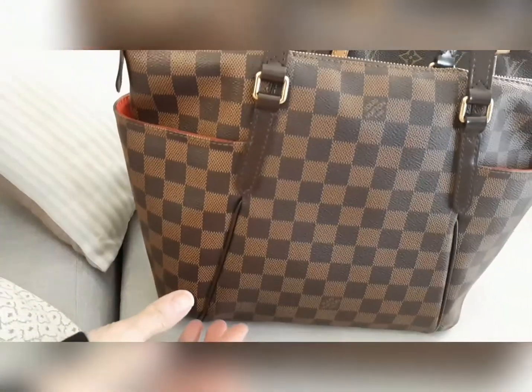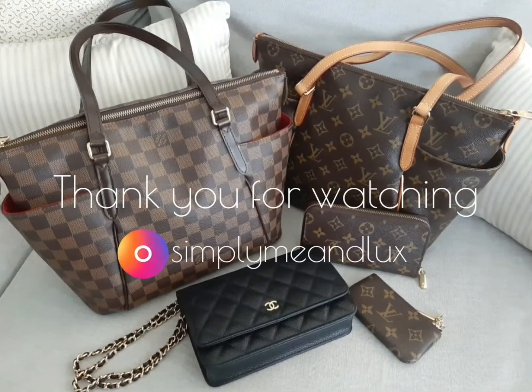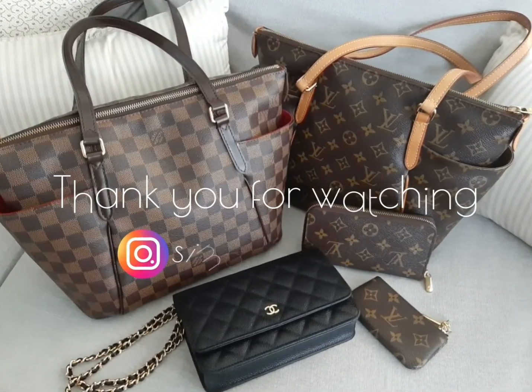I hope you've enjoyed my video. Thank you for watching — please like and subscribe, and follow me on Instagram. Bye!